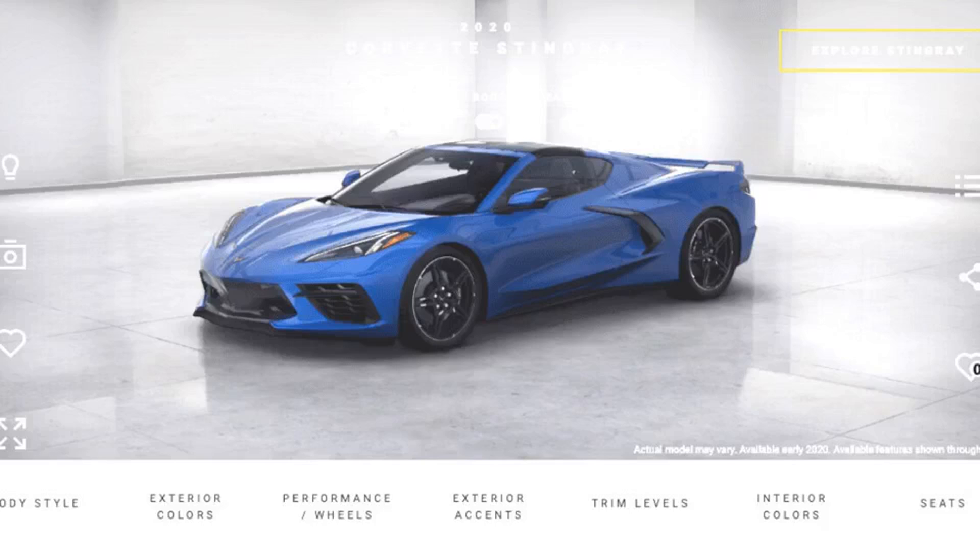3D configurators aren't a gimmick — they're the future of shopping. 3D configurators turn buying into a gaming experience. Chevrolet ignited buzz in July when it unveiled the C8 Corvette, so much buzz that the live stream slowed to a crawl. The C8 wasn't the only thing that drew a crowd, though. The new 2020 Corvette Visualizer, a 3D configurator, attracted so many users on reveal day that it crippled Chevrolet's website.